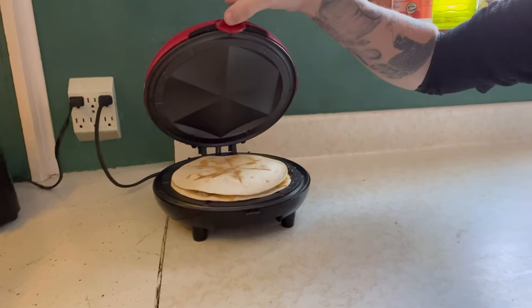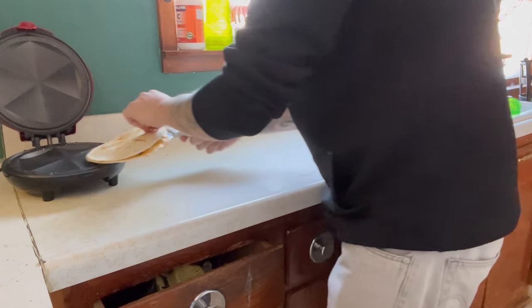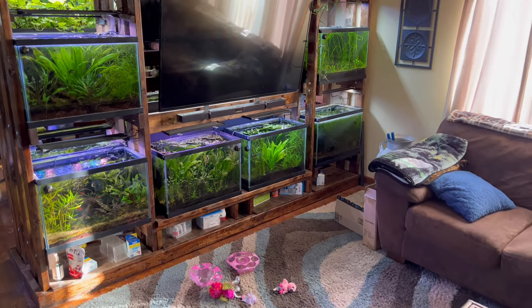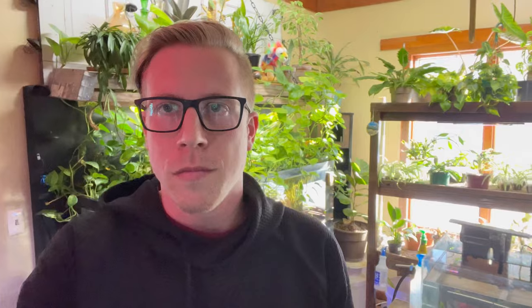Here's my little quesadilla maker — that thing is ready to come off. A boy's got to eat, right? So dealing with aquarium algae is like the worst thing in the world. Please forgive the mess; I have a five-year-old daughter and we spoil the heck out of her. Alright guys, I'm going to get right to it — I'm going to give you seven tips to getting rid of aquarium algae.